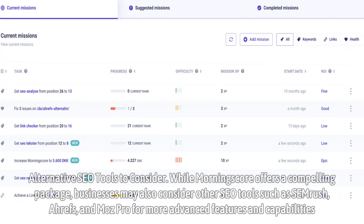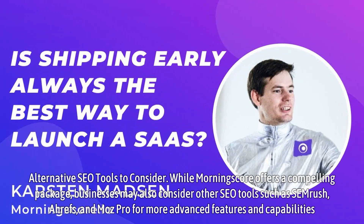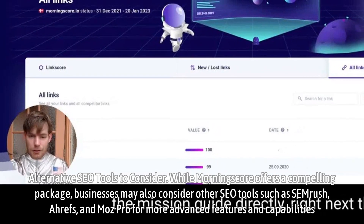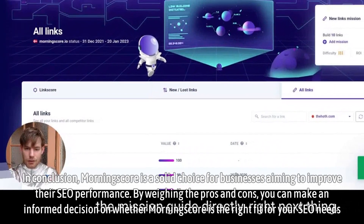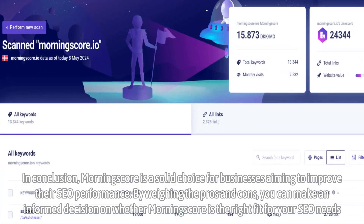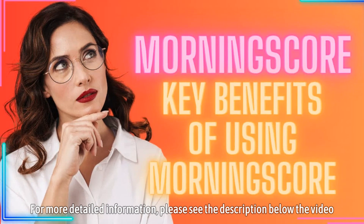Alternative SEO tools to consider — while MorningScore offers a compelling package, businesses may also consider other SEO tools such as SEMrush, Ahrefs, and Moz Pro for more advanced features and capabilities. In conclusion, MorningScore is a solid choice for businesses aiming to improve their SEO performance. By weighing the pros and cons, you can make an informed decision on whether MorningScore is the right fit for your SEO needs. For more detailed information, please see the description below the video.